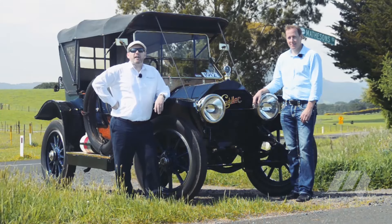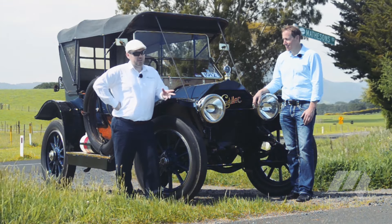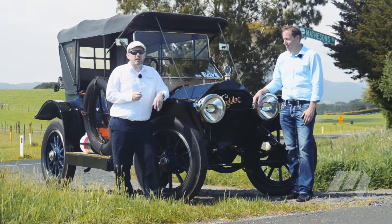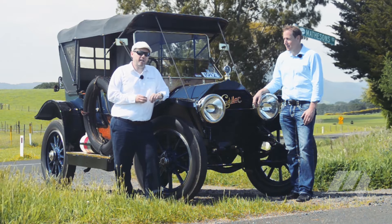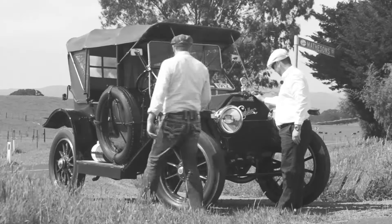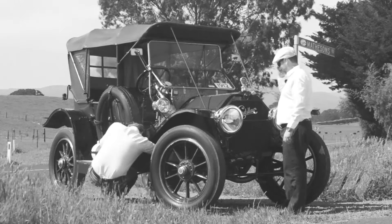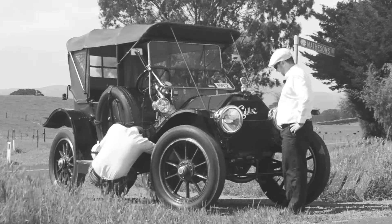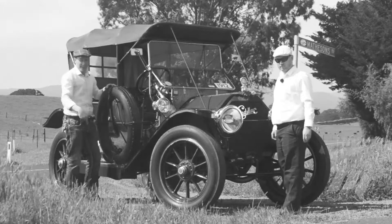As well as looking at the 1912 Cadillac today, Craig has also been kind enough to teach me how to start and drive it. It's interesting to note that 1912 was the first year they introduced electric start to the Cadillac, but we're going to try it the old-fashioned way. To start this particular car, you've got to turn the fuel on — that's under the front seat — turn the ignition on on the dashboard, set the advance and retard, then come round to the front of the car and swing on the crank.